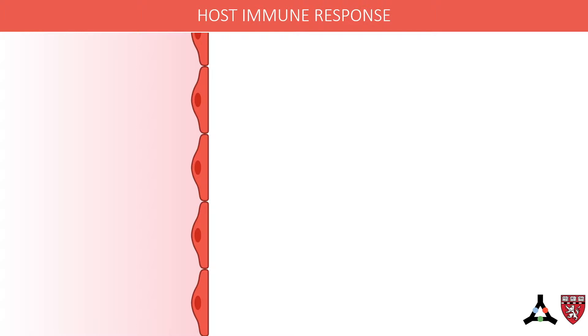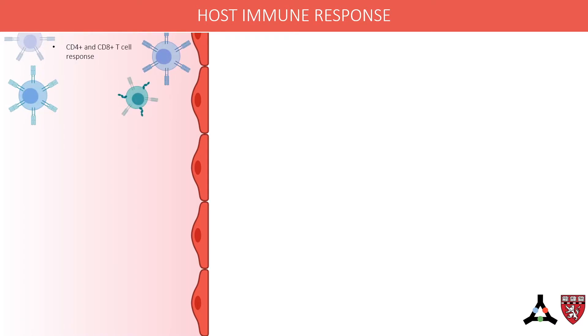Based on our understanding of SARS and MERS and their similarity to COVID-19, the human immune response in mild cases is likely characterized by a strong antiviral response and CD4 and CD8 T-cell response, resulting in clearance of the virus.